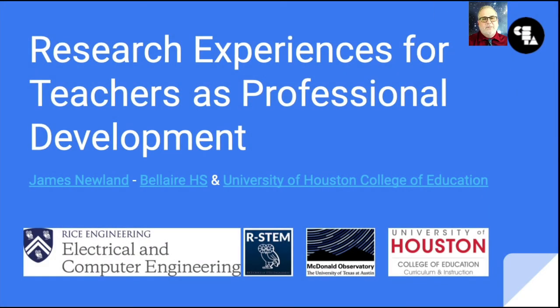Hello, my name is Jimmy Newland. I am a physics and astronomy teacher at Bel Air High School in Houston, Texas, and I'm also a PhD student at the University of Houston College of Education.